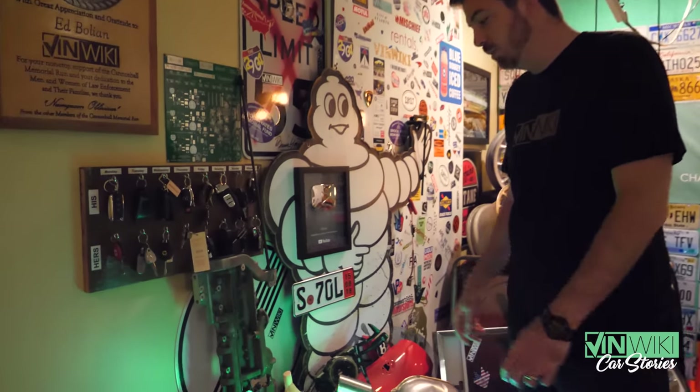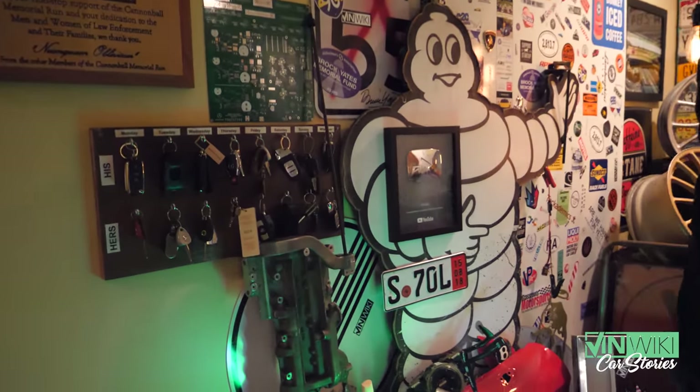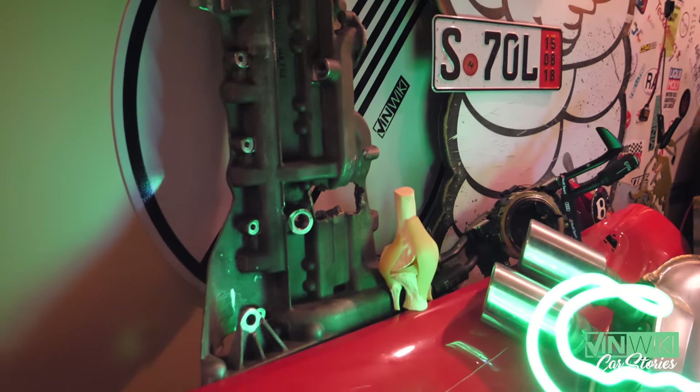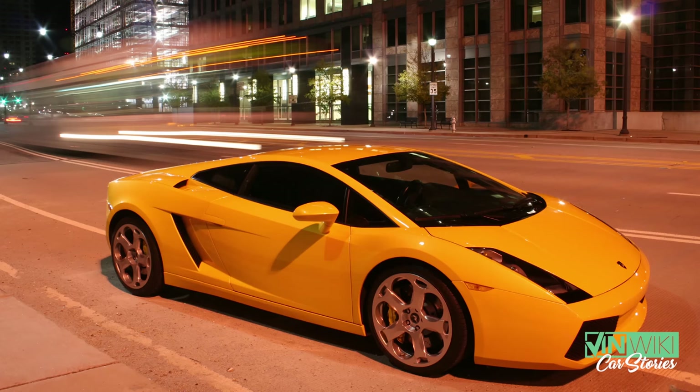This is the infamous oil pan from my first Lamborghini Gallardo that was damaged rather considerably. This hole right here is where one of the two and a half pistons exited the engine and broke rather significantly and catastrophically.